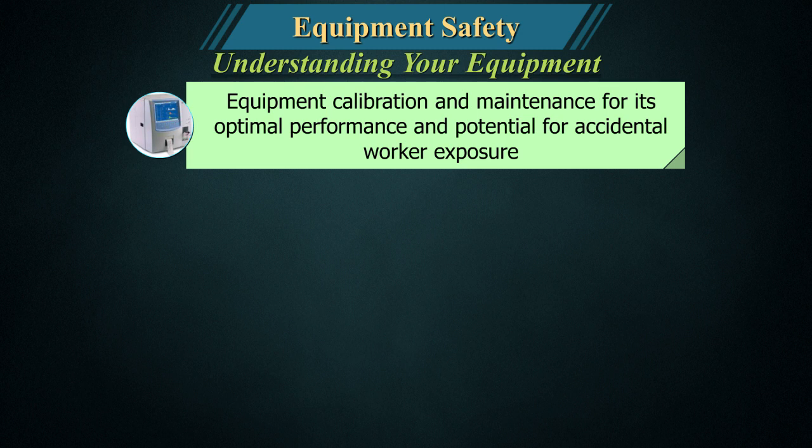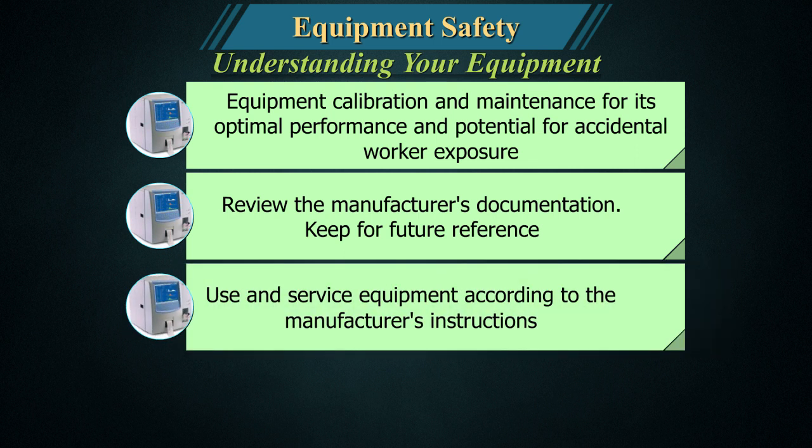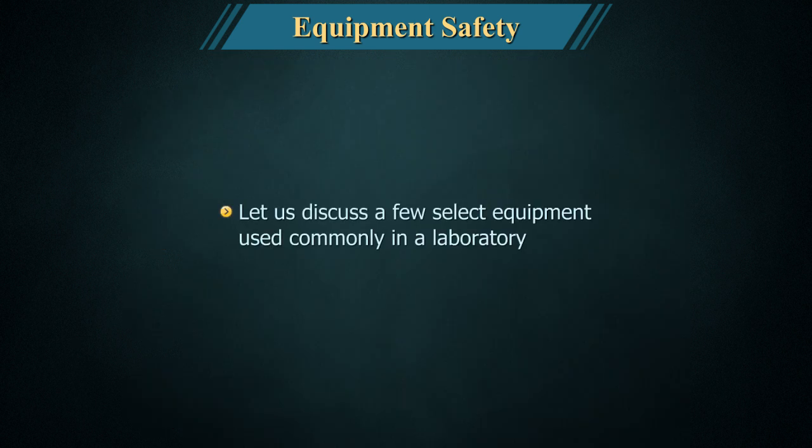Equipment calibration and maintenance are important for optimal performance and to minimize potential for accidental worker exposure. Review the manufacturer's documentation and keep it for future reference. Use and service the equipment according to the manufacturer's instructions. Ensure that the user is trained in the setup, use, and maintenance of the equipment.